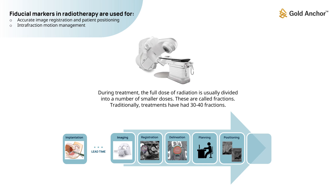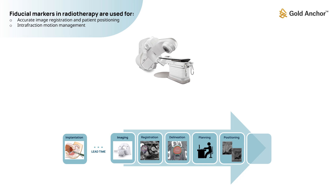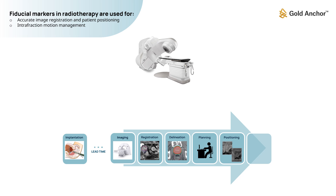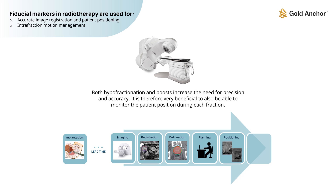During treatment, the full dose of radiation is usually divided into a number of smaller doses called fractions. Traditionally, treatments have had 30 to 40 fractions. In recent years, there has been a move towards the delivery of fewer, larger doses — called hypofractionated radiotherapy. Another trend is the delivery of an extra dose or boost to a smaller volume. Both hypofractionation and boosts increase the need for precision and accuracy.